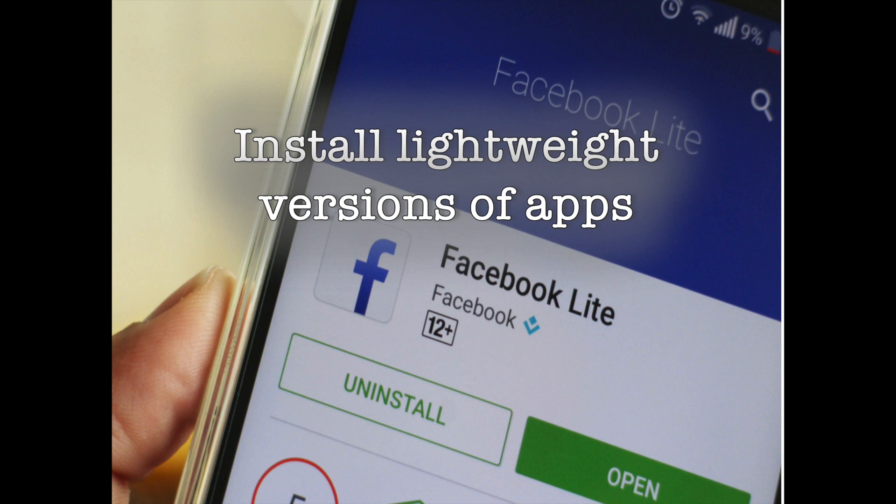Thankfully, Facebook has a lightweight version of its app that works just as well while utilizing a fraction of the resources of the full-fledged app. Facebook Lite was initially designed to run on entry-level devices in emerging markets, but the app soon became available globally. Facebook Lite is optimized to work on 2G connections and on devices with as low as 1GB of RAM. It has a tiny footprint, coming in at under 5MB, and offers a similar set of features as the regular app.